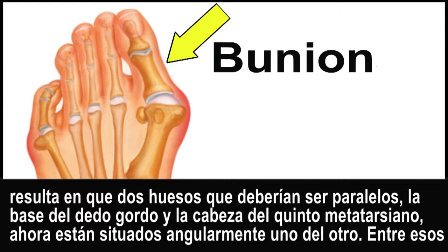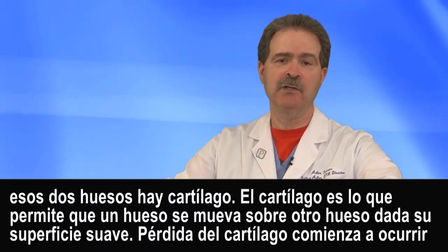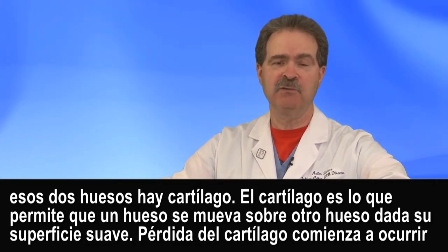The third part, and the part that really causes problems, is the whole first metatarsal — the long bone of the foot — moves toward the other foot. You then have two bones that are supposed to be parallel, the base of the big toe and the head of the first metatarsal, now at an angle. In between those two bones is cartilage, which is what allows bone to move over bone — it's a smooth surface.